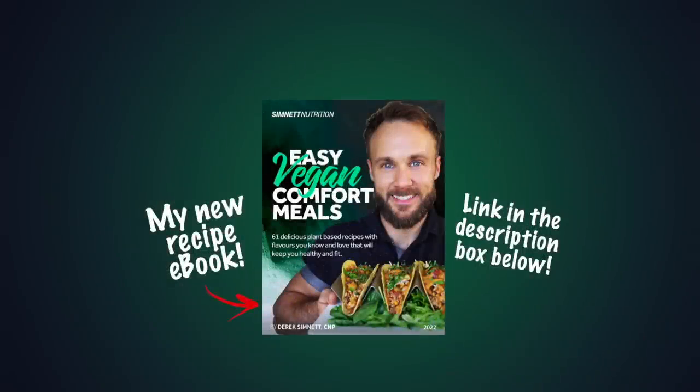Thank you all for watching. Definitely like the video if you enjoyed it. Subscribe so you can see more, and I will see you soon with another video. And if you're looking for some delicious and healthy plant-based recipes, check out my new recipe ebook, Easy Vegan Comfort Meals — it contains over 60 plant-based recipes and lots of delicious sauces. Thanks for watching, and thanks for the support.